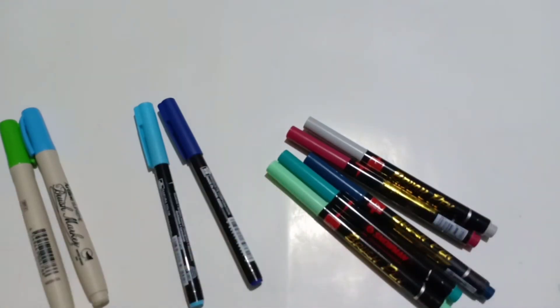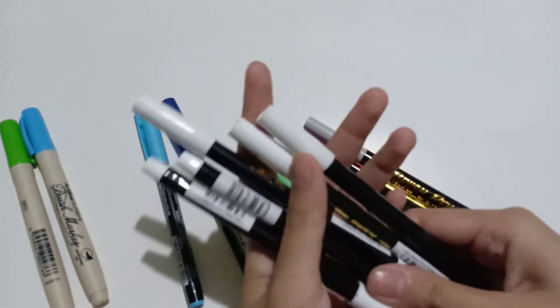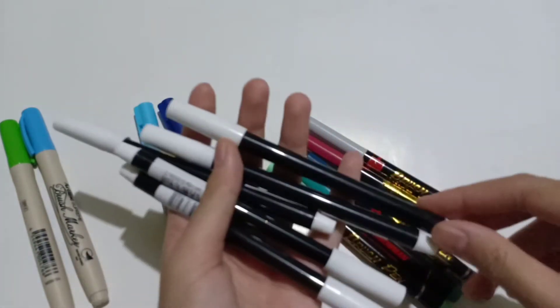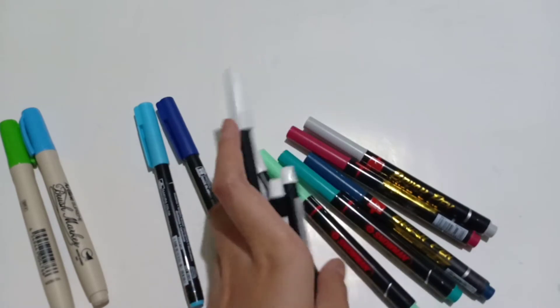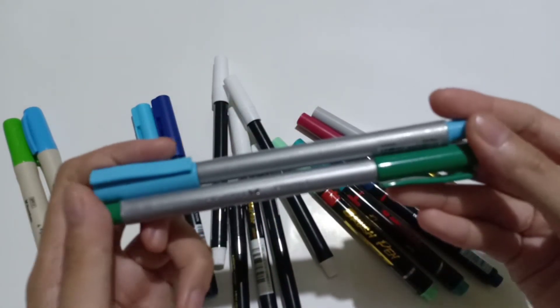Other supplies are Artline black markers — I bought them for a thousand rupees each. For Faber-Castell fineliners, I also got sky blue and dark green colors.